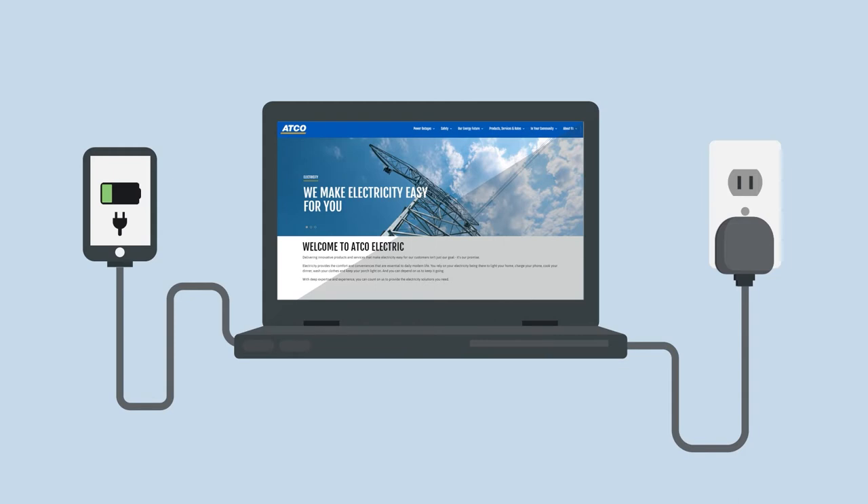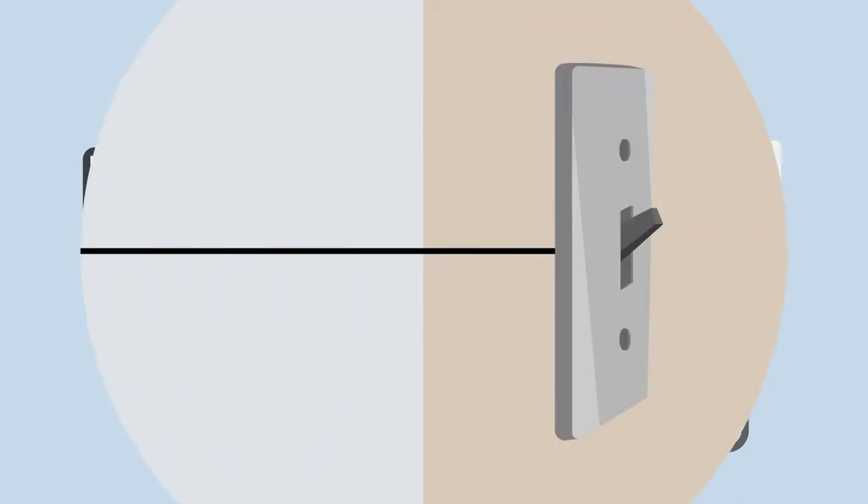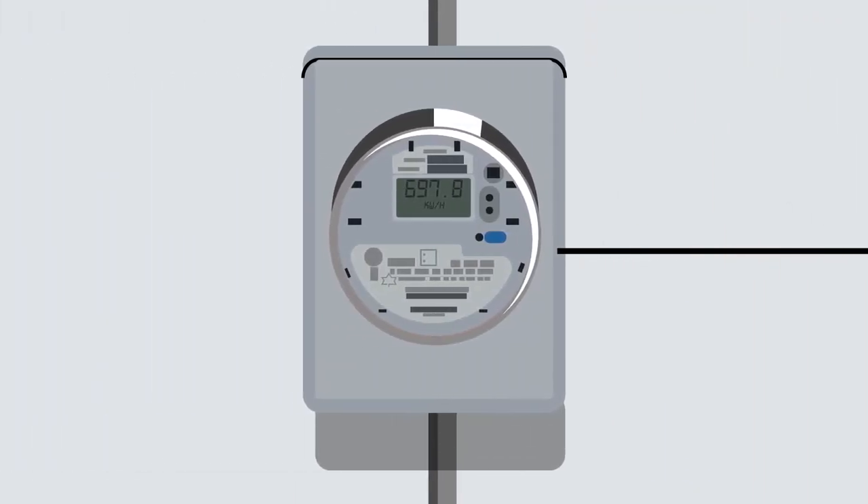But have you ever wondered just how electricity is delivered to your home? In fact, there's a lot going on behind the light switch. Let's find out.